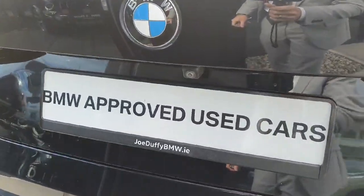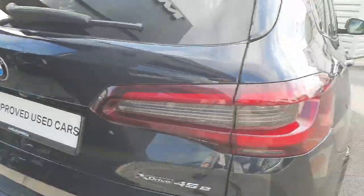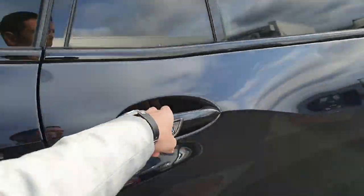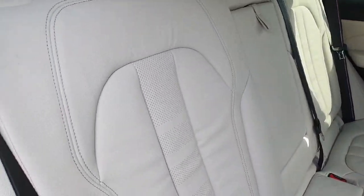We do have the rear reversing cameras and parking sensors fitted. As we go into the back seat we have this gorgeous ivory white Dakota leather which is perforated as well.